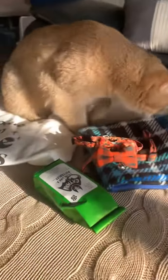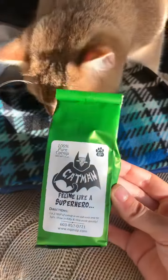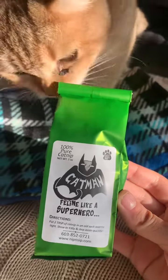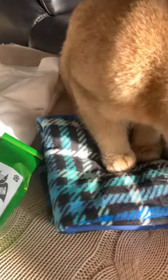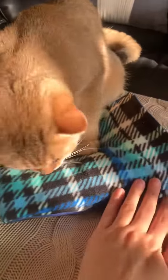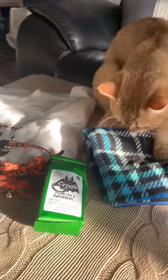I also wanted to share some little Halloween catnip that I got him. This is called 'Feline Like a Superhero' — it's a Batman catnip, it's supposed to be sort of Halloween-themed. And then I got him this blue plaid fall catnip blanket — I think that's why he's so excited!